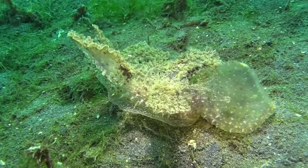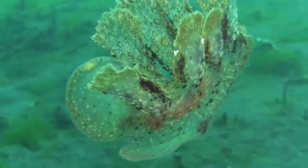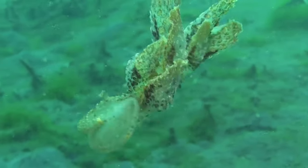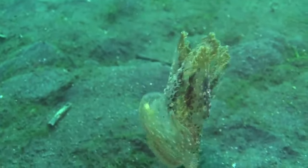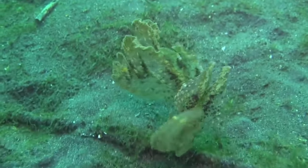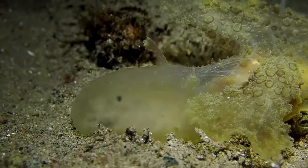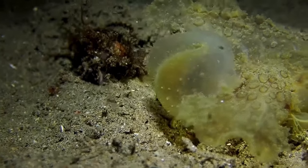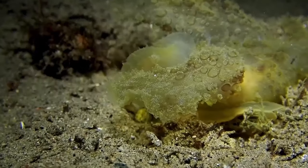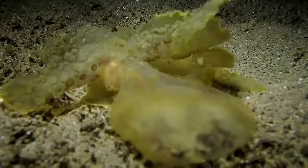Melibe viridis — the vacuum cleaner of the seas. With a body length of about 14 centimeters, it can be found in the Mediterranean and Red Seas, also off the coasts of Phuket, Mozambique, and Indonesia. A species of sea slug, or nudibranch, it uses its highly extendable veil to trap prey such as small crustaceans, fish, and sea snow.